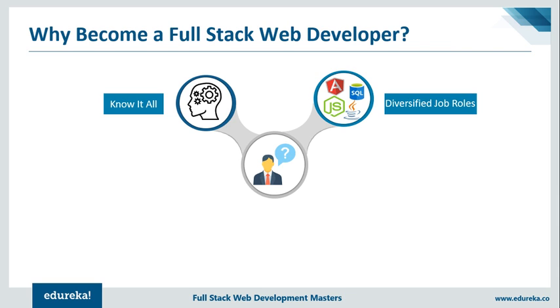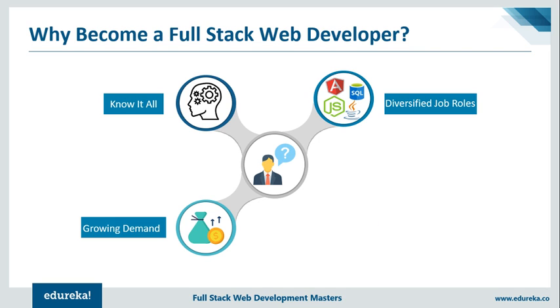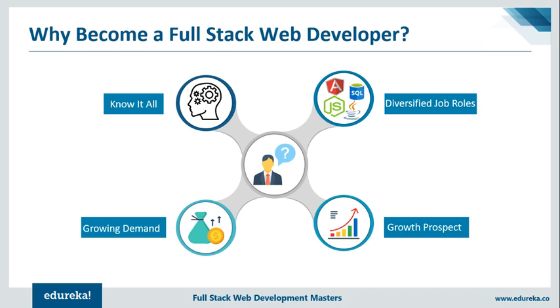A full-stack developer is a creative person who can both develop and design an application. They handle everything from front-end development to back-end development to back-end server management. This is exactly why organizations are employing full-stack developers to grow and expand their digital assets. A few leading companies that employ full-stack developers include Apple, which pays around $193,000, General Assembly with a pay scale of $128,000, and companies such as Coding Dojo and When I Work pay around $85,000. The US Bureau of Labor Statistics anticipates that jobs in full-stack development will rise from 135,000 to more than 855,000 by 2024.